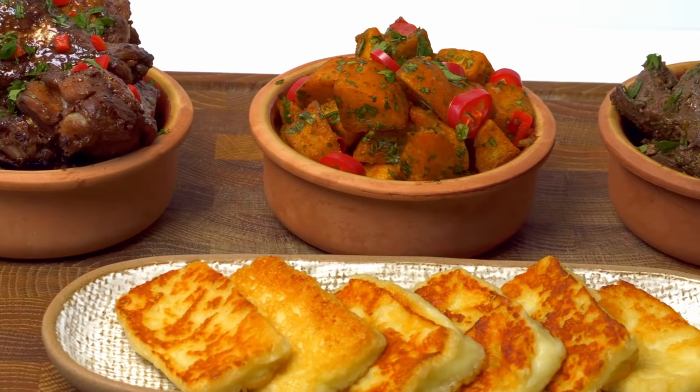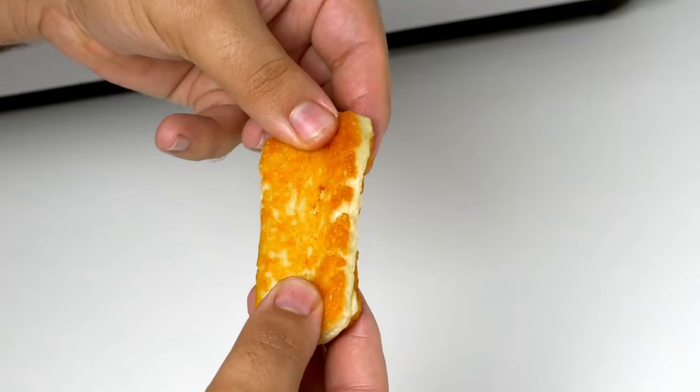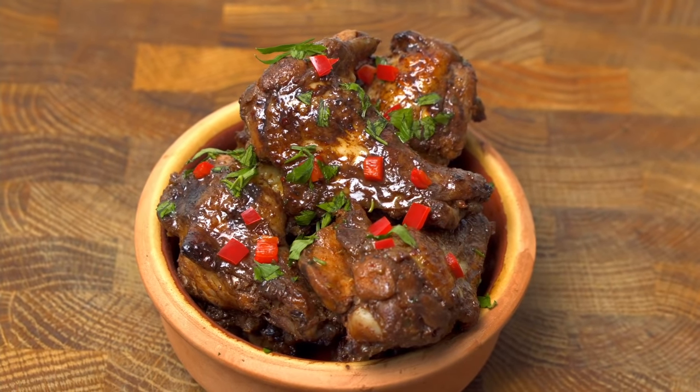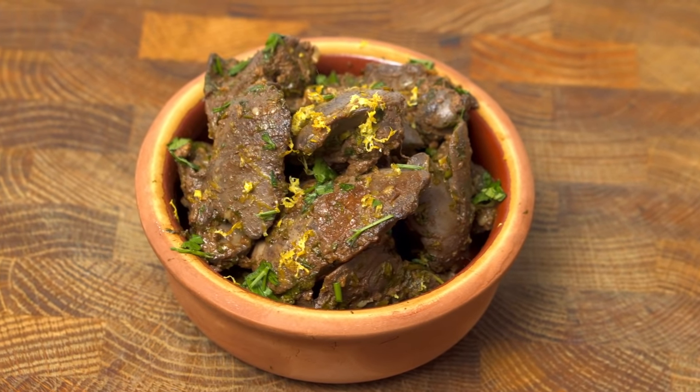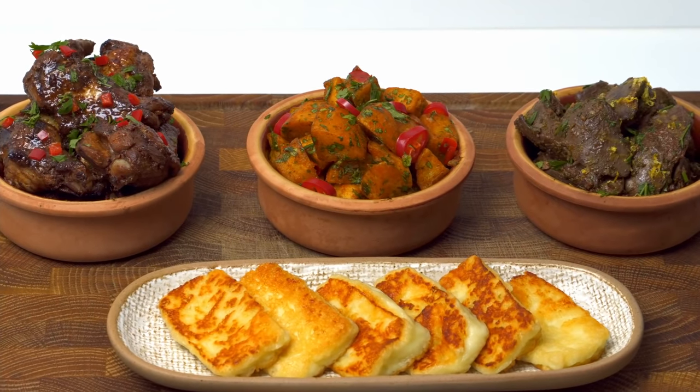40 minutes is all the time it takes to make these four hot mezza dishes. We've got spicy potatoes with a garlic coriander seasoning, fried halloumi in all its cheesy goodness, pomegranate wings with a delicious sticky glaze, and finally zesty chicken liver which will blow your mind. All these dishes are doable in 10 to 30 minutes on their own, or 40 minutes if you're a great multitasker.